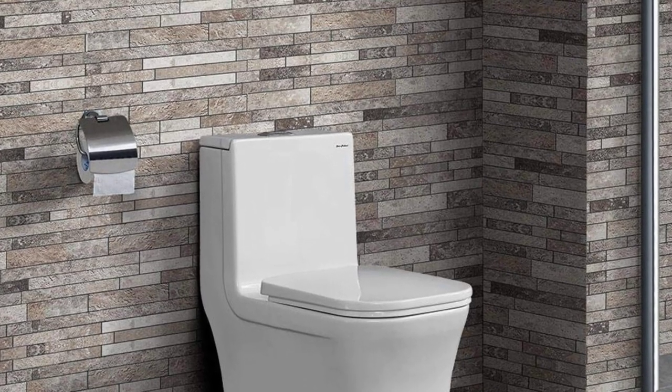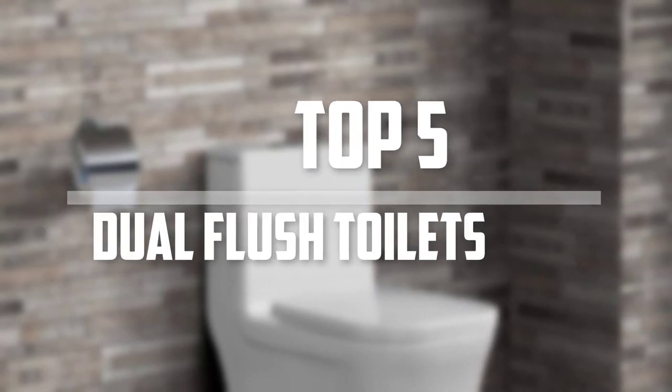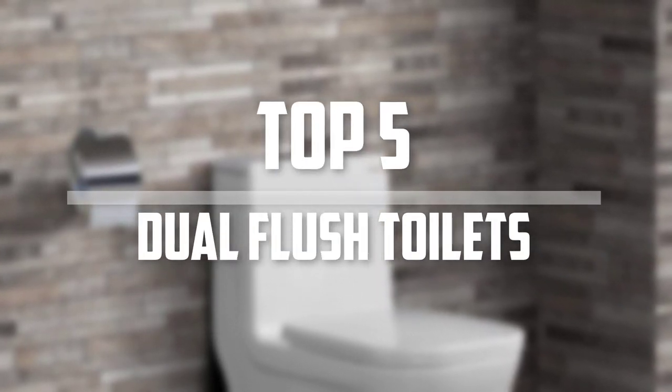Hello everyone, welcome back to the Tech Mart. In this video we are going to check out the top 5 best dual flush toilets. So let's get started with the list.